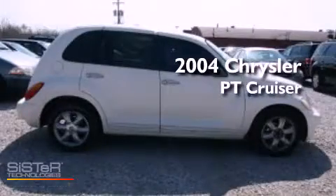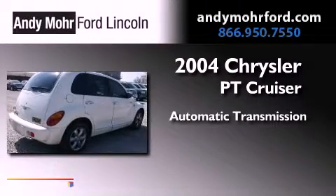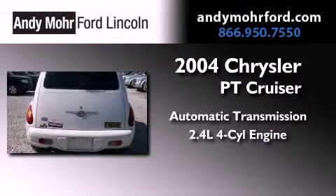This is a 2004 Chrysler PT Cruiser. This crossover has an automatic transmission and an inline four-cylinder engine.